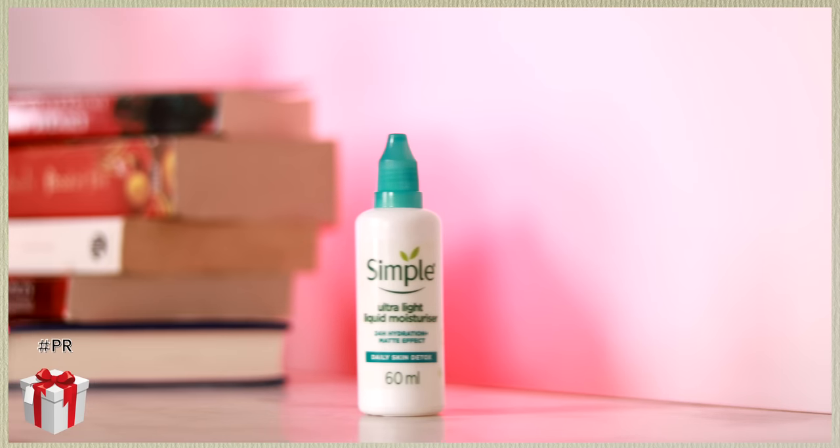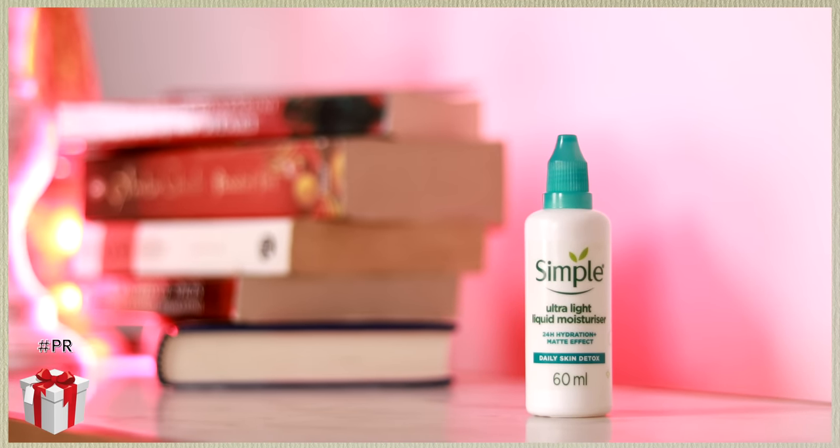A lot of people in summertime tend to skip their moisturizer, which is not the best for your skin. Your skin needs hydration even in summer — actually more so, because sun and heat can really dry your skin out. But if you feel a moisturizer is too heavy and thick, this recommendation is for you. I have Simple's Ultra Light Liquid Moisturizer, and this is one magical product. Even if you have oily skin, you will fall in love with this.